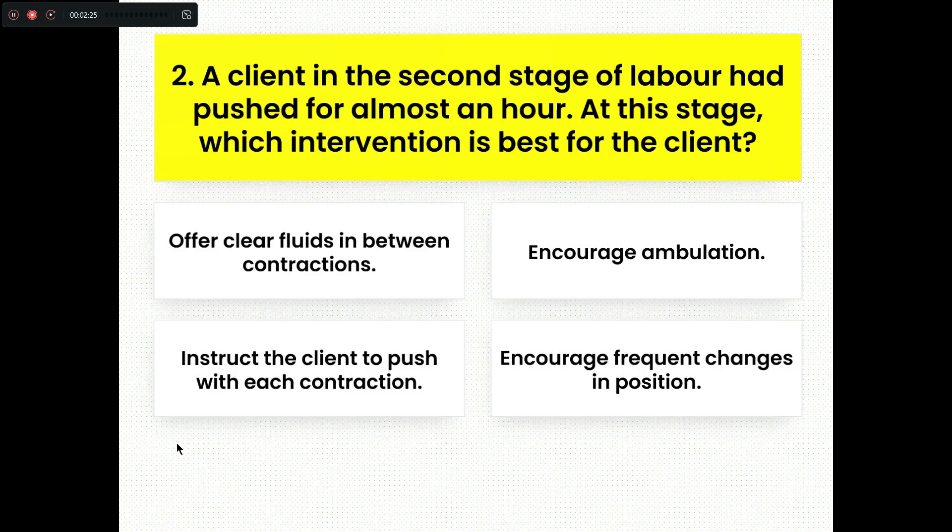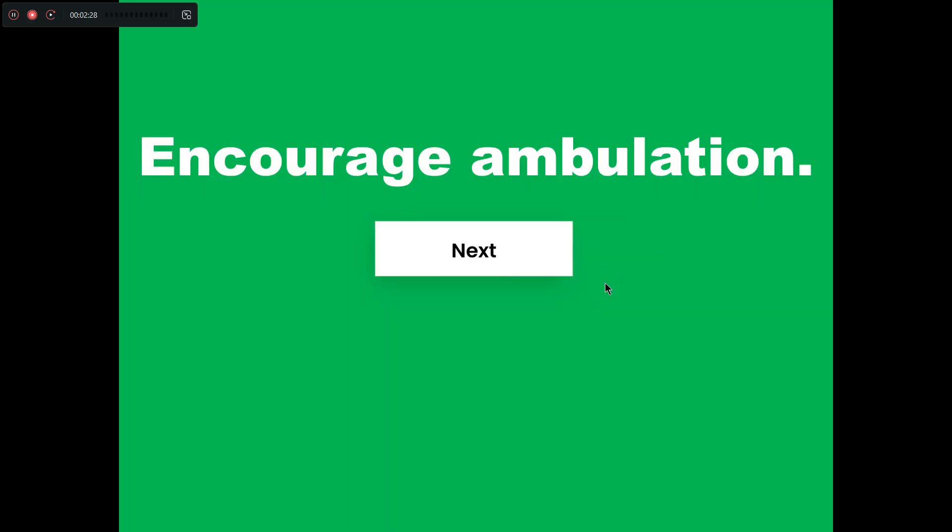The right answer is Option B, encourage ambulation. Almost the pushing has been completed, so to facilitate the delivery, after a few minutes the patient can be encouraged to go for ambulation. That will enhance the opening of the vagina and the delivery will be facilitated very easily.